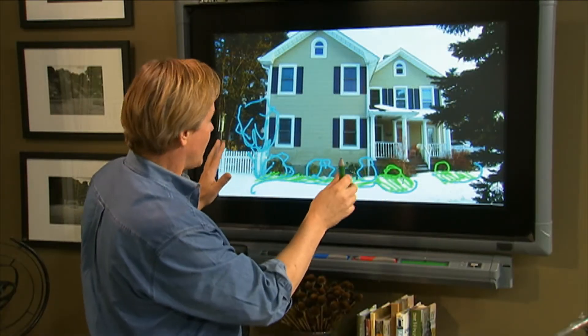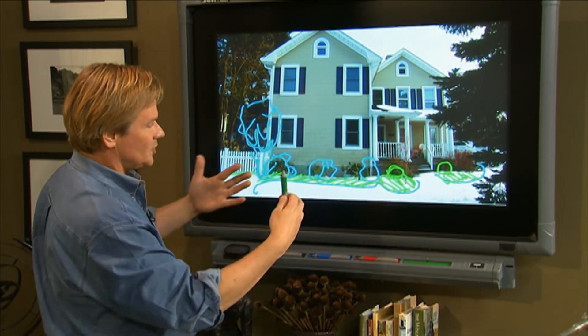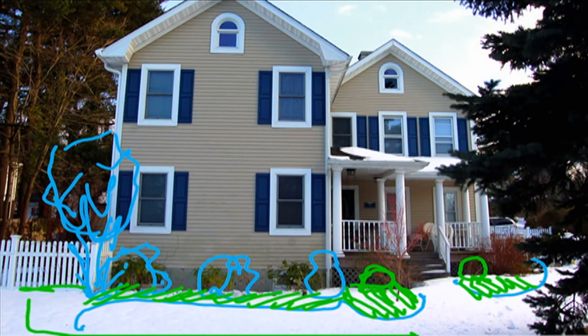I think you've got a beautiful property. I like this picket fence over here a lot. Not knowing how much space you have out here, you could bring that picket fence all the way around the front and create a gate that allows you to come up to the steps, which would be really quite beautiful.